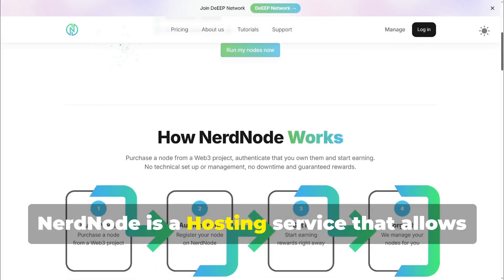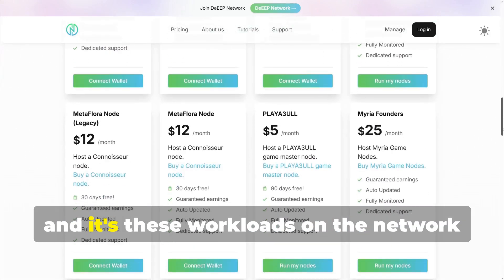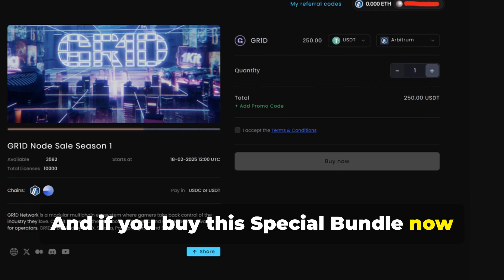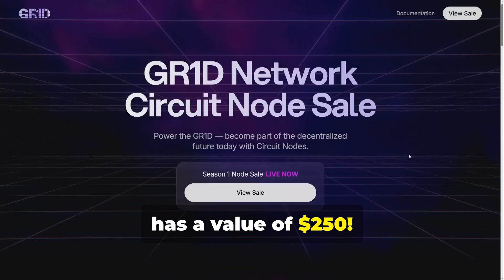Nerdnode is a hosting service that allows you to run multiple nodes passively without having to control them, and it's these workloads on the network that give utility to DEEP devices. If you buy this special bundle now, you also get the GR1D circuit node, which has a value of $250.